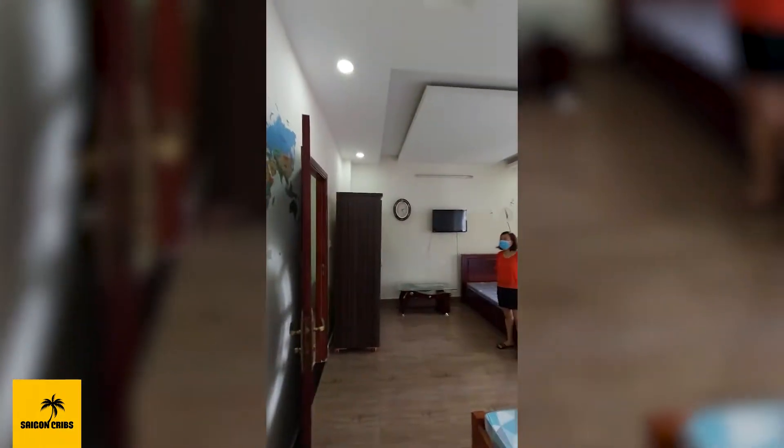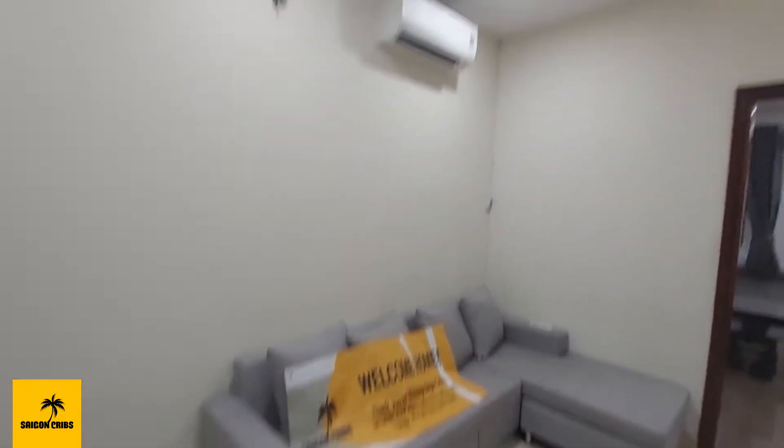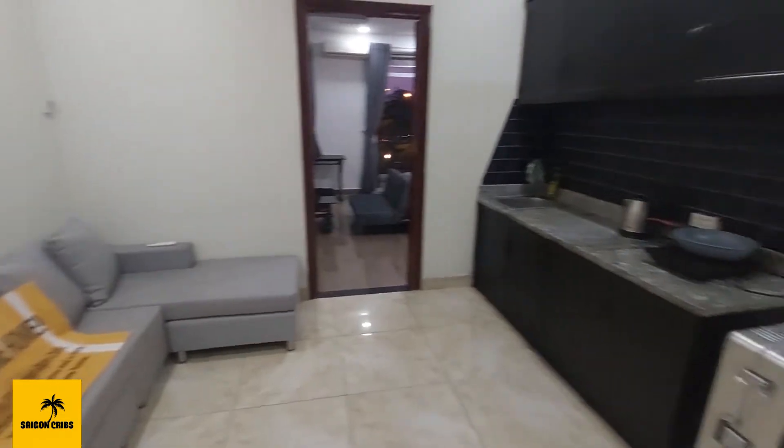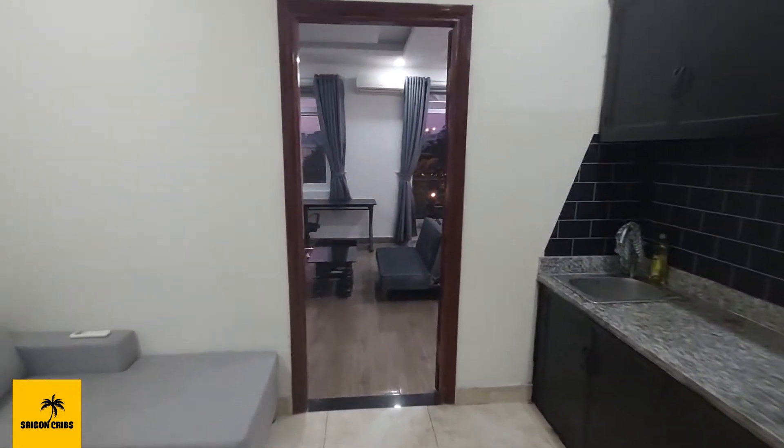Just want to do a quick recap over there. Alright. Day three of the renovation. This is the kitchen dining room area — did repaint that.